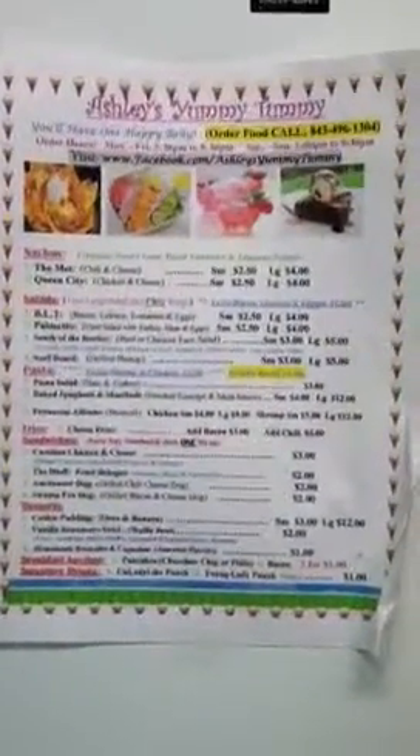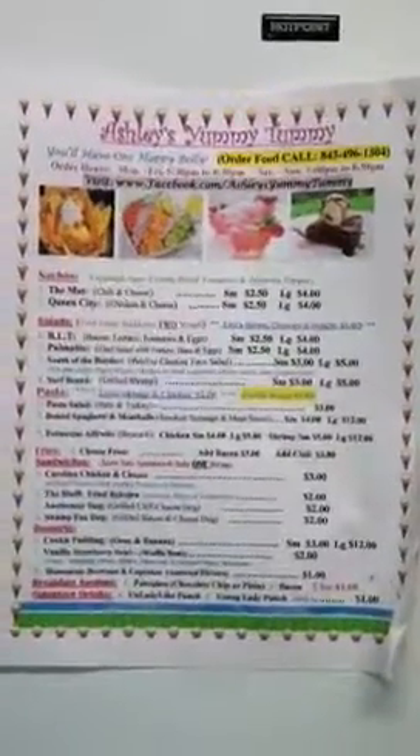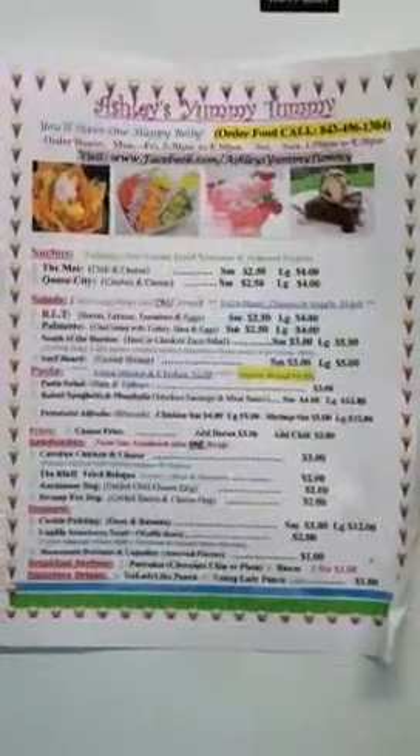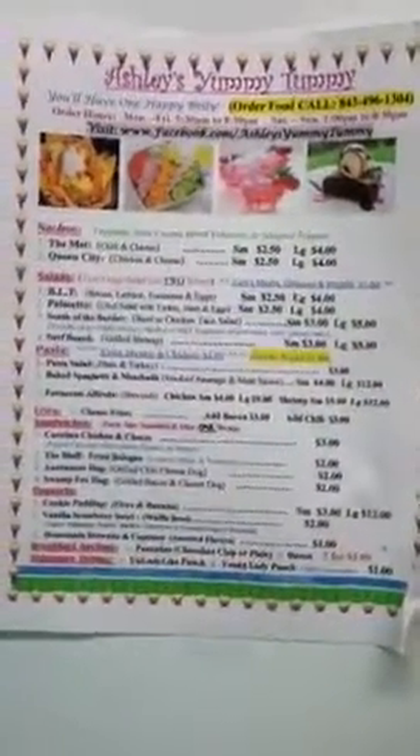Hello everyone, this is Ashley Monique from Ashley's Yummy Tummy. I have a new version of a menu out. I took some items off and I included some items.